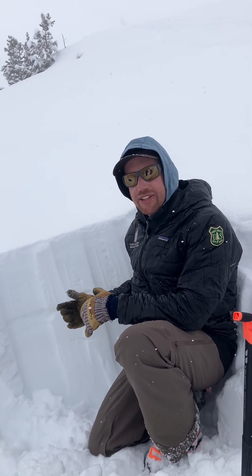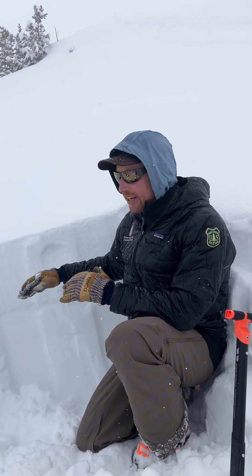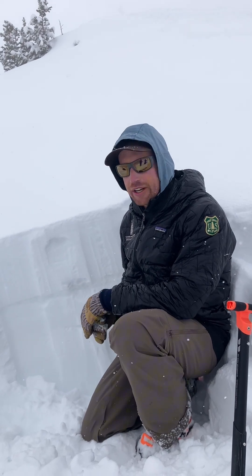So we're looking for signs of instability within that new snow. We're seeing it's generally right-side-up, we're not seeing cracking, the wind is calm, and we're not seeing signs of recent drifting or wind loading.